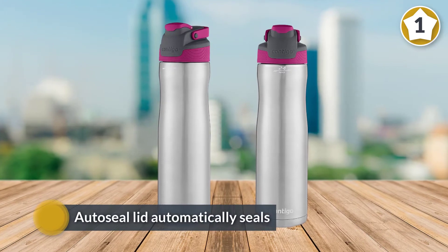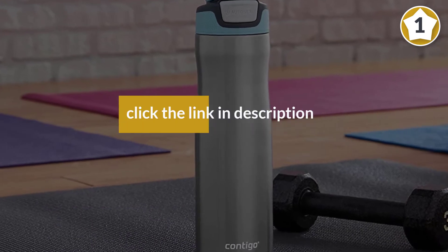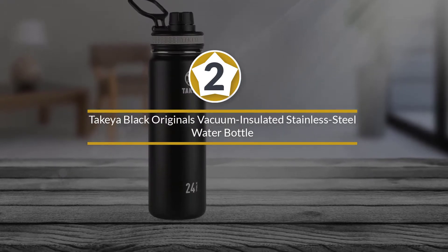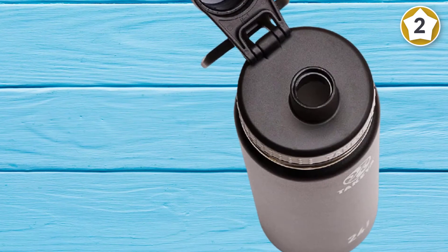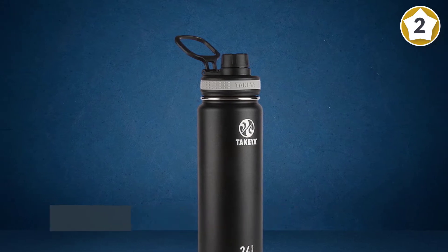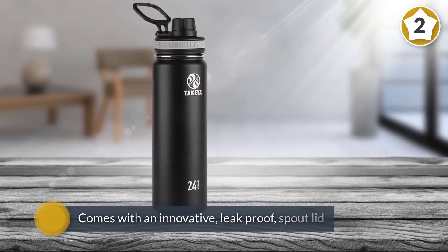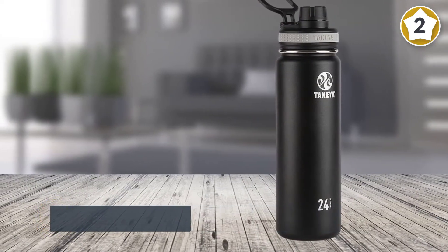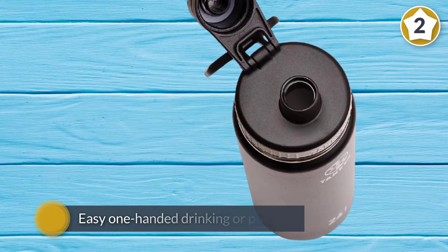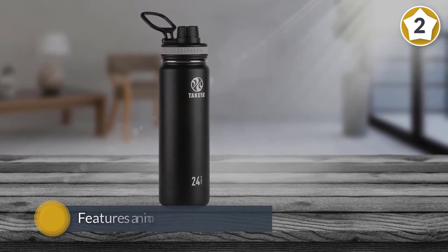Number two: Takeya Black Originals vacuum insulated stainless steel water bottle. The Takeya Originals insulated bottle is simple and affordable and boasts one of the best performances in cold tests. The included high-volume chug cap makes it great for water. It comes with an innovative leak-proof spout lid that allows for easy one-handed drinking or pouring, and features an innovative hinge lock that keeps the cap out of your way while drinking. These BPA-free, food-grade water bottles won't transfer flavors and do not sweat.